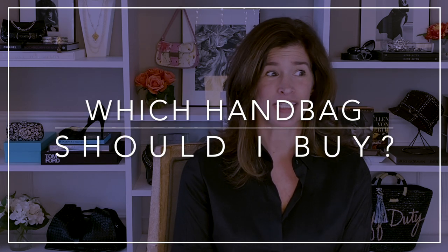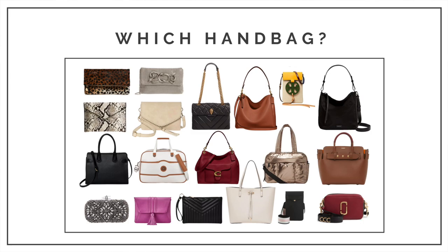So many handbags — crazy many! Hi, this is Erin from What Would the Neighbors Think? It's the place where women learn how to build wardrobes that make them shine. We're talking handbags today, and I'm going to help you find the ones that you need. There are only three of them.